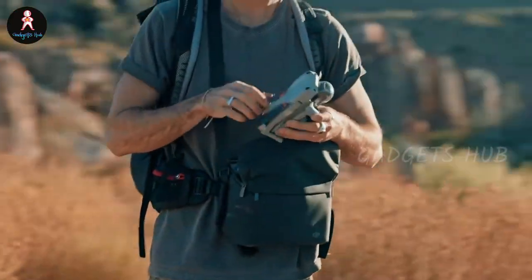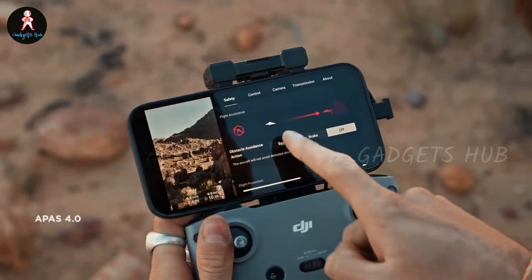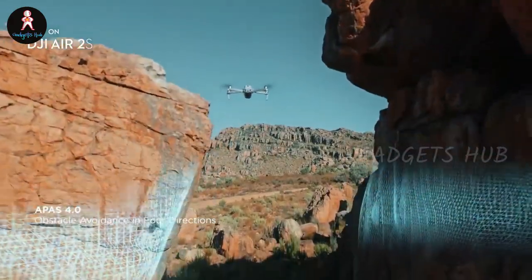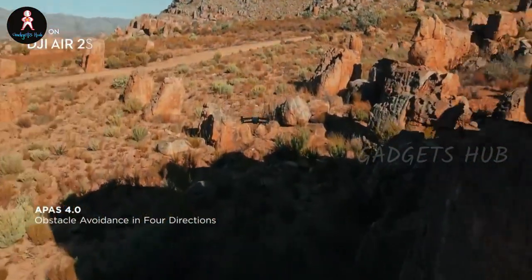Moreover, DJI designed this drone with the new MasterShot feature. With one tap, it will fly several routes while filming its surroundings. Plus, the 4-directional obstacle sensing ensures that it always remains focused on the subject.